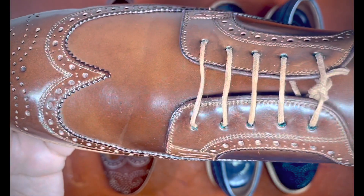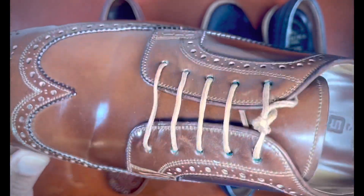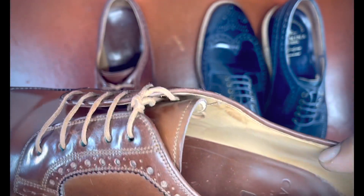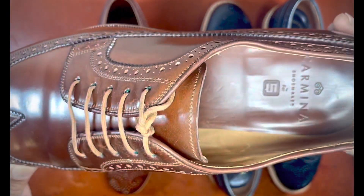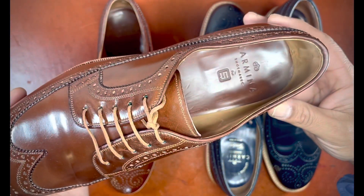You can see the extensive broguing on the wing tip and the side paneling that's more abbreviated, making the facing here with broguing on the edges. You can see that similar natural colored lining on the inside of the shoe and the heel pad. The style would suggest this is actually a slightly newer model than the navy, just based on how Carmina's emblems have evolved over the years.